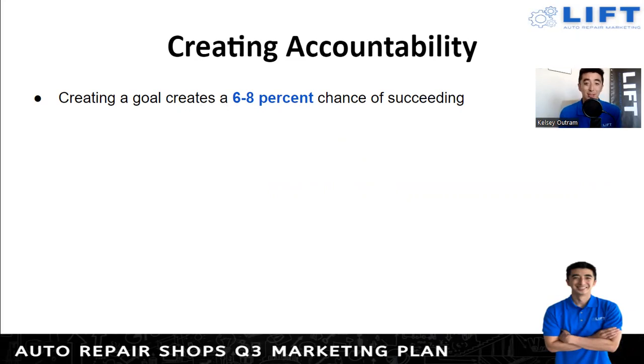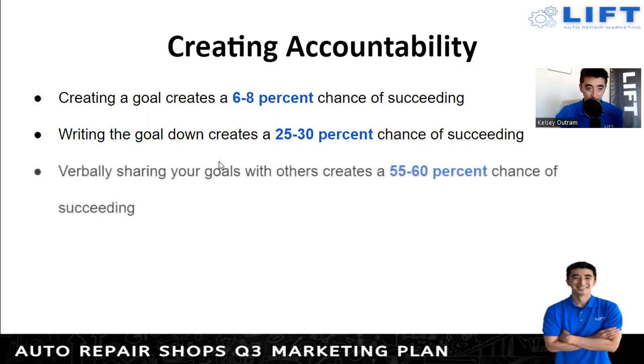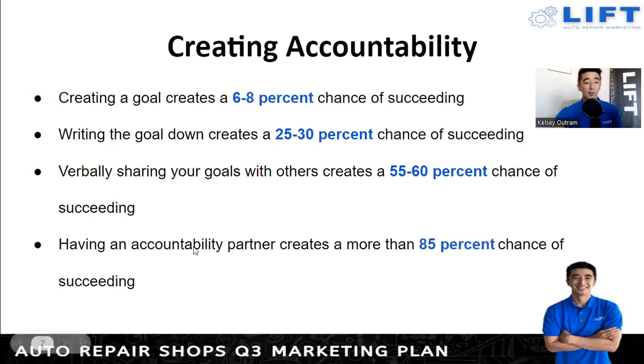If you don't have a goal there's obviously no chance of success. If you write the goal down, it creates a 25 to 30 percent increase in the chance of that goal succeeding — much higher than just creating it mentally. The third step is verbally sharing your goals with others, which creates a 55 to 60 percent chance of succeeding. My wife and I share our goals with each other, and when other people ask I'm more than willing to share our big dreams, because voicing that into reality is powerful.